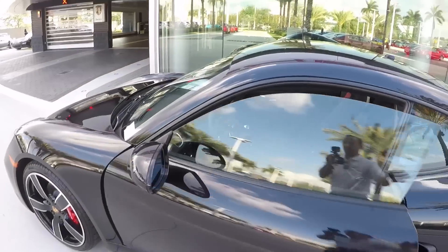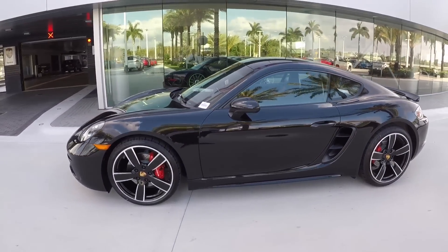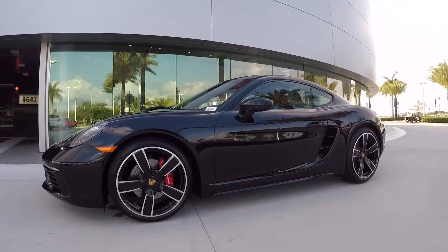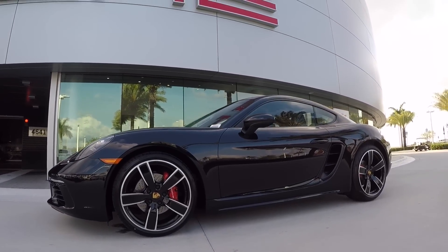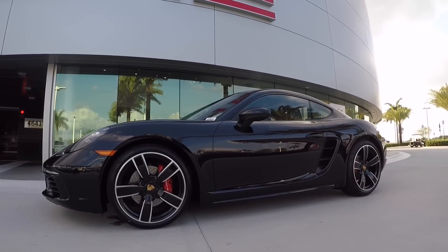A final look at this 2017 718 Cayman S — available as of today at Porsche West Broward. My name is Alexander, I'm a Porsche Global Brand Ambassador, and thank you so much once again for the one million views within one year. Please contact me if you're interested, and have a great day — bye-bye.